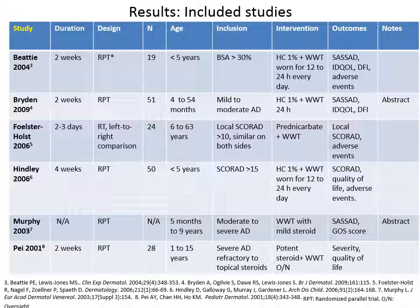These six studies had a different methodology. They all used the basic wet wrap therapy scheme explained before, but the potency of the steroids were different, and the duration of the studies were different, ranging from two to three days to four weeks. They were all randomized parallel trials except one that was a left-to-right comparison, and the number of patients ranged from 19 to 50. They all included children, and only included pediatric patients, except one that also included adults.